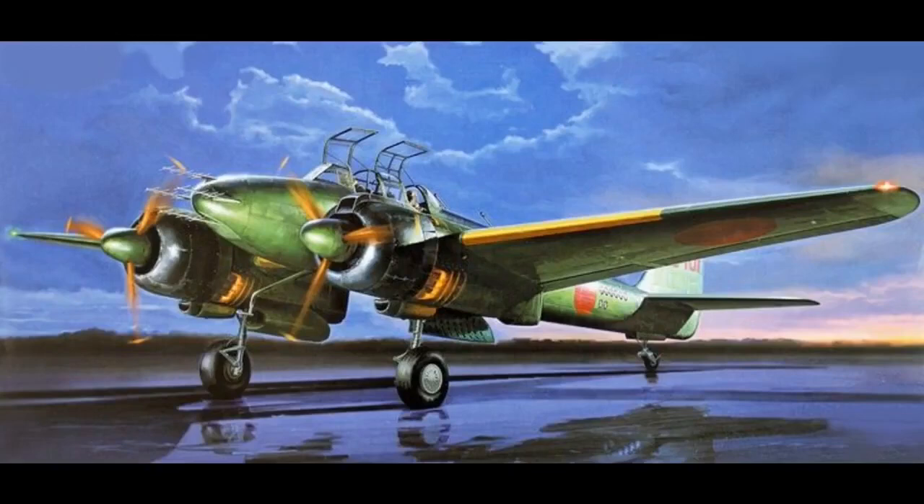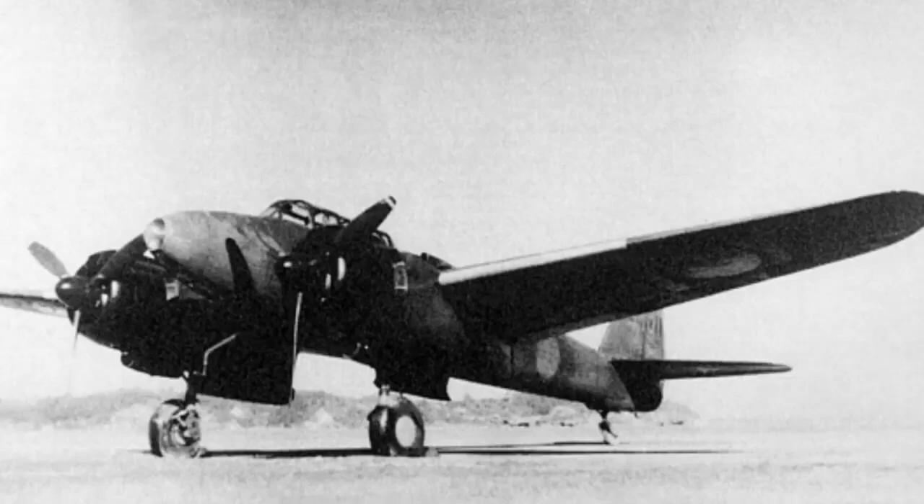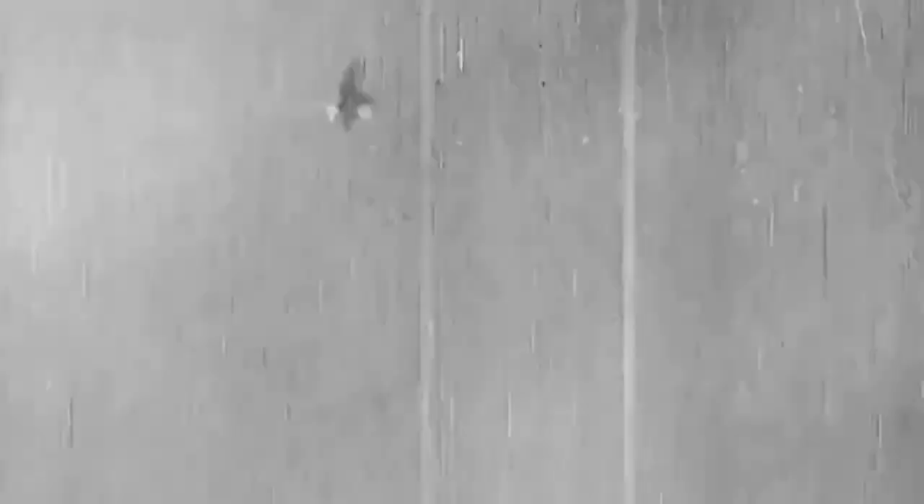The Nakajima J1N1 Gecko, meaning moonlight, is a twin engine aircraft used by the Japanese Imperial Navy during World War II, used for reconnaissance, night fighter and kamikaze missions. The first flight took place in May 1941. It was given the Allied reporting name Irving, since the earlier reconnaissance version, the J1N1C, was mistaken for a fighter.